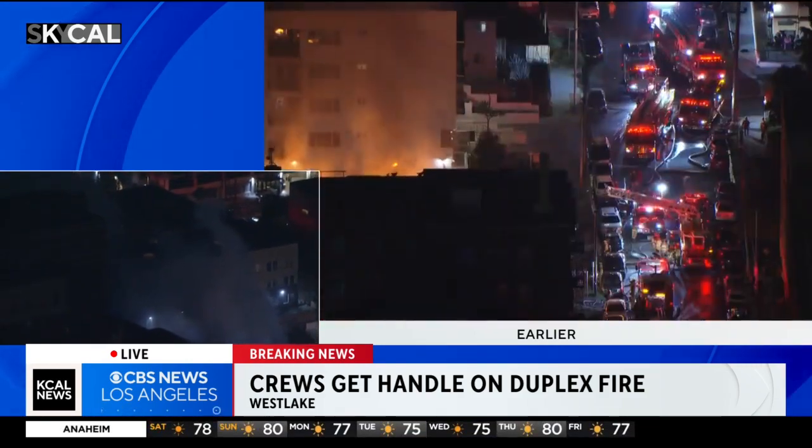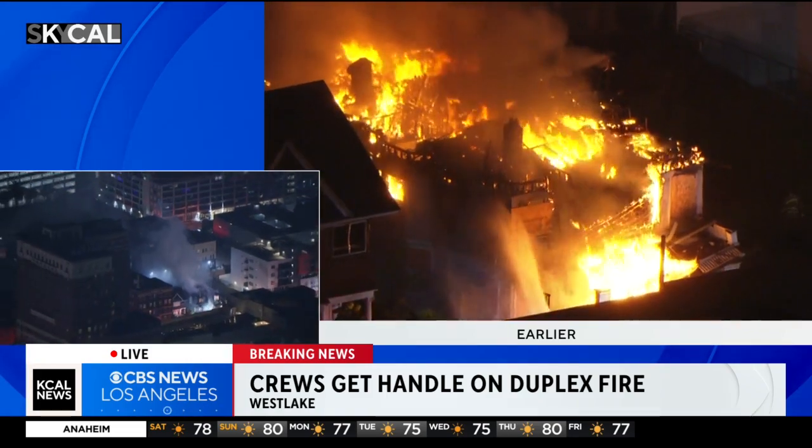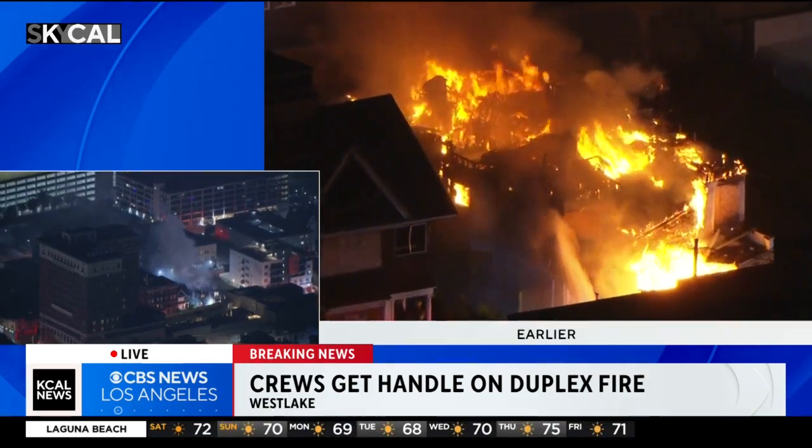Again, to the left there, that's a live view of what's happening right now. There's a lot of smoke that remains in that area, but it looks like crews are getting a handle on that fire. Thanks for joining us here at 9. I'm Leslie Medley.